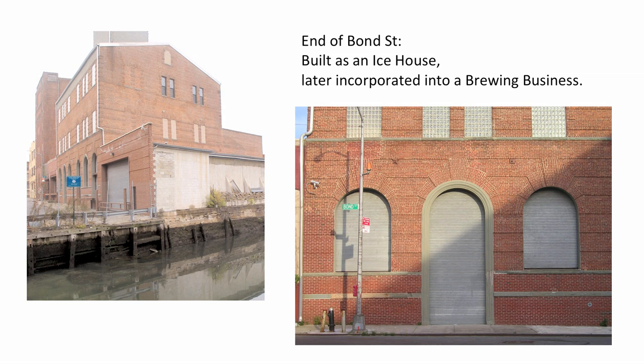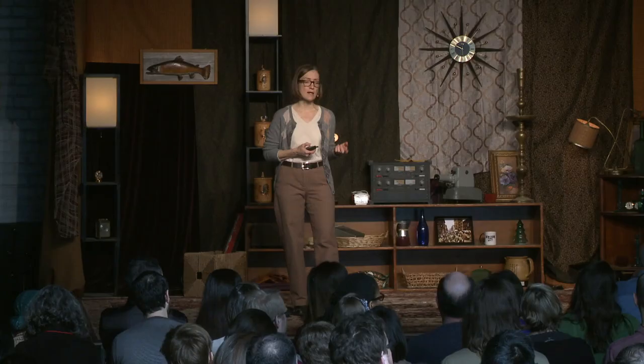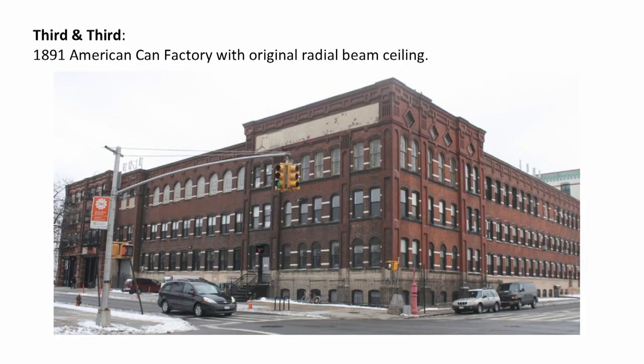Down at the very end of Bond Street, we have a building that was built simply as an ice house with beautiful arched brickwork. That building was later incorporated into a larger complex as a brewing complex. If you go to 3rd and 3rd, we have the American Can Factory building. You go into the entry floor of that space and you'll find this incredible radial beam ceiling. There's no structural reason to build a radial beam ceiling, especially in a square building like that, other than for the sheer delight. You can go in there and share some of the delight of that as builders — witnessing that item that's still there.